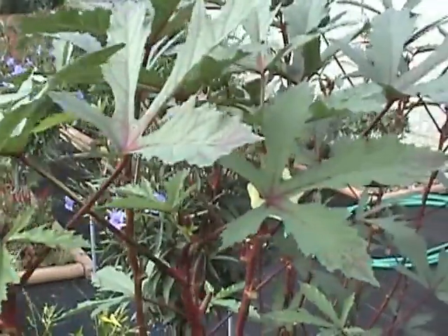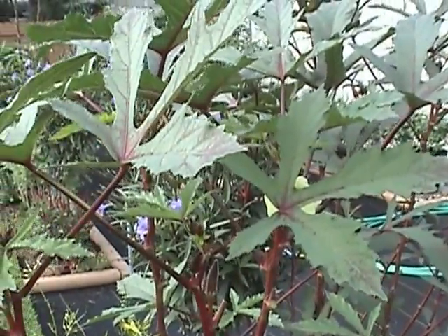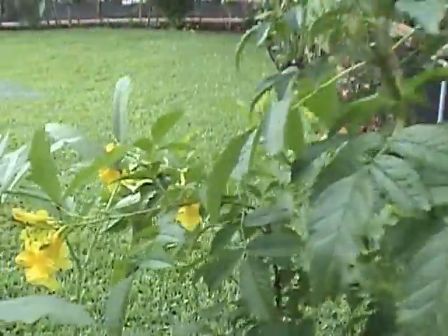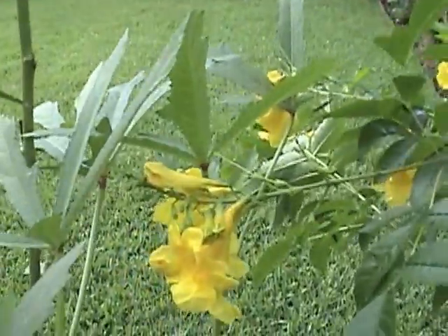That's all from your amateur urban gardener from Houston, Texas. Happy Gardening!